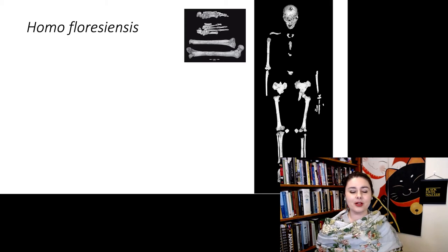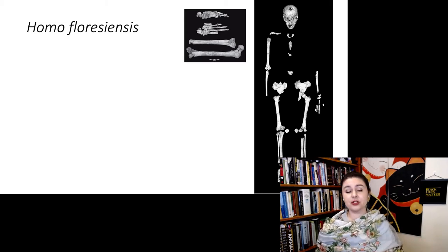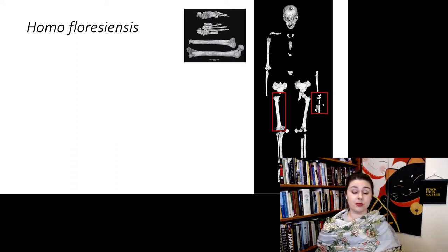Let's talk about some of the bones we have. We have a lot of different types of bones for these guys. Oddly, their hand and wrist bones are actually fairly primitive. Their femora do appear to be pretty bipedal, but their legs aren't particularly long, and they also have bizarrely long feet.